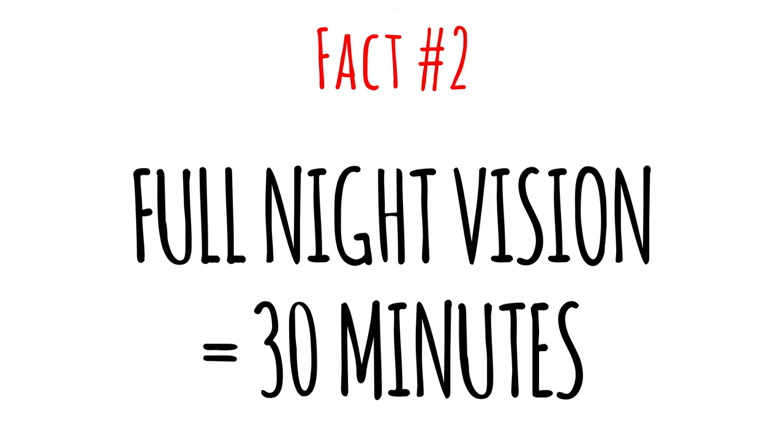Fact number two: night vision can take up to 30 minutes to achieve best performance. The reason is that the pigment rhodopsin, also called visual purple in the retina, is extremely sensitive to light, which enables our night vision. But if it gets exposed to very bright lights, it bleaches out immediately and it can take up to 30 minutes to fully recover. That's why it's also extremely important to preserve night vision when flying at night by avoiding any bright lights.